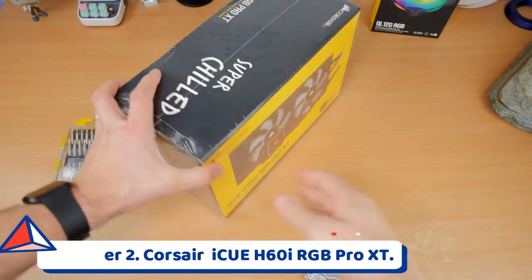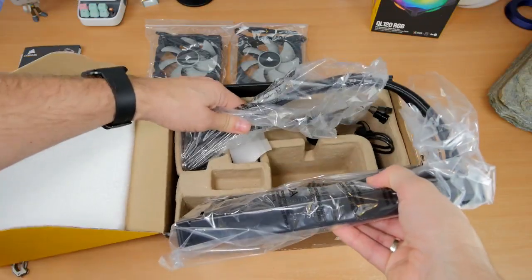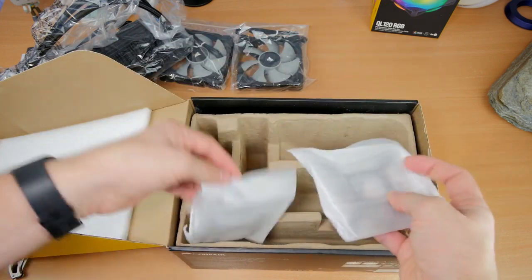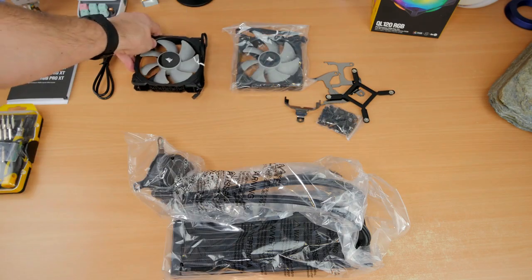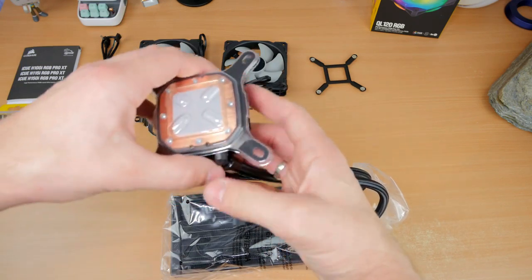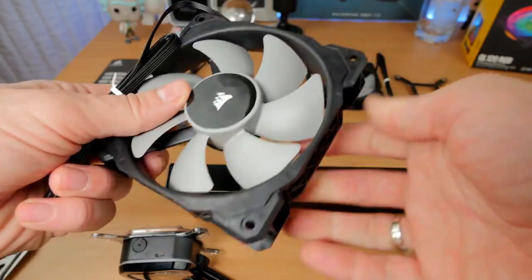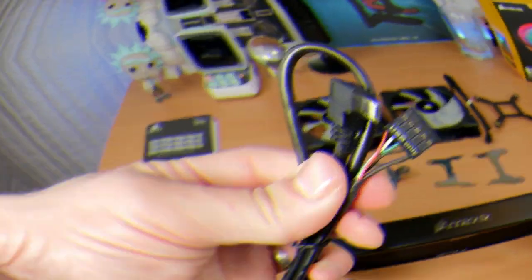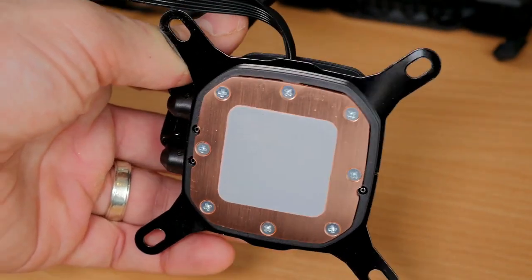Number 2: Corsair iCUE H60i RGB Pro XT. The Corsair iCUE H60i RGB Pro XT is an all-in-one AIO liquid cooler that is powerful despite its small size. Because of its small footprint, this cooler is ideal for situations in which there is limited room near the CPU. You get a copper cold plate on the pump that pulls heat away, while it distributes liquid to a 120mm radiator coupled with a 120mm fan, ensuring that the internal components of your computer stay cool. It accomplishes all of this without producing audible noise, with the cooler reaching only 37 dBA at maximum settings. Because it is an all-in-one solution, installing it does not require any priming or filling, and it can be purchased for less than $100.